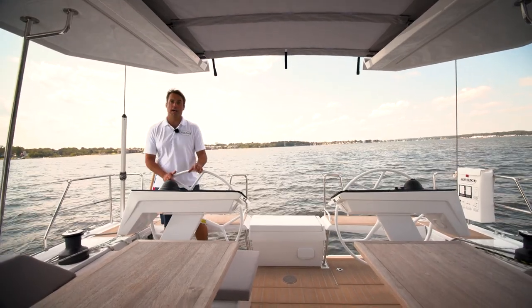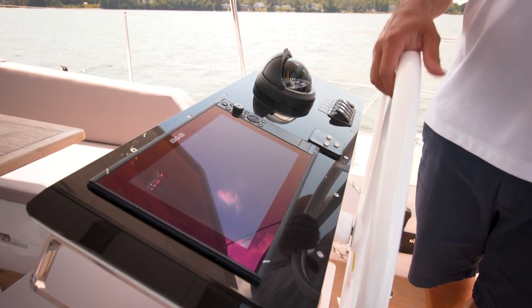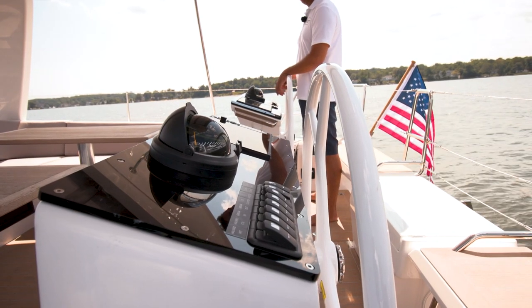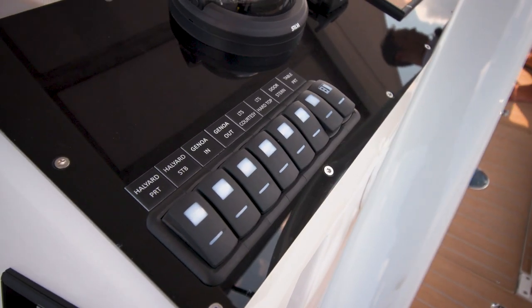At the helm stations we see a lot of that big boat technology coming down to the 46-foot market. We have these twin glass top pods which make for a very sexy and refined look. On the pods themselves we have twin chart plotters, a bow thruster control, and some switches that give you added luxury items.